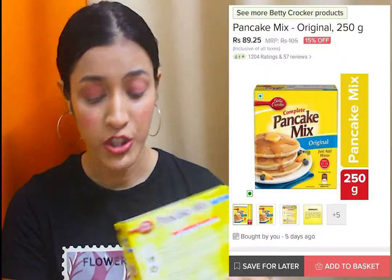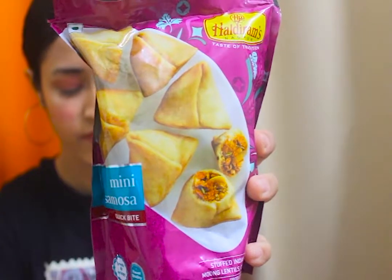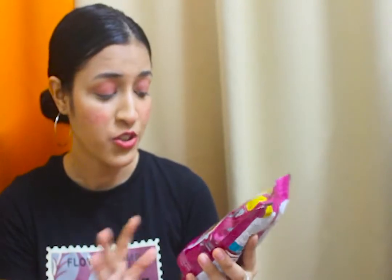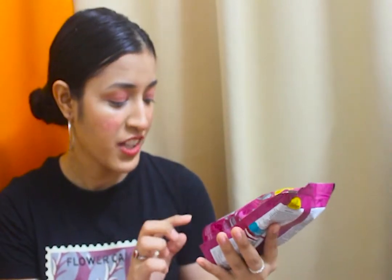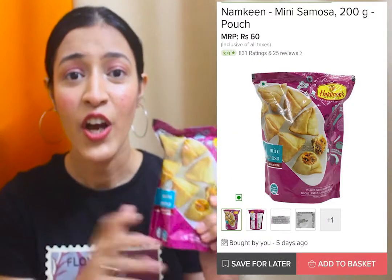You can add butter, honey, and even bananas while making these — so it's a great option for breakfast. With my discount it came to 89 rupees for 250 grams. Next, I have some items from Haldiram. The first is this mini samosa — its flavor is very robust with mixed sweet and savory notes, with moong lentils, cashews, and raisins all mixed in. It's a really nice evening snack and it's just 60 rupees — totally worth it.